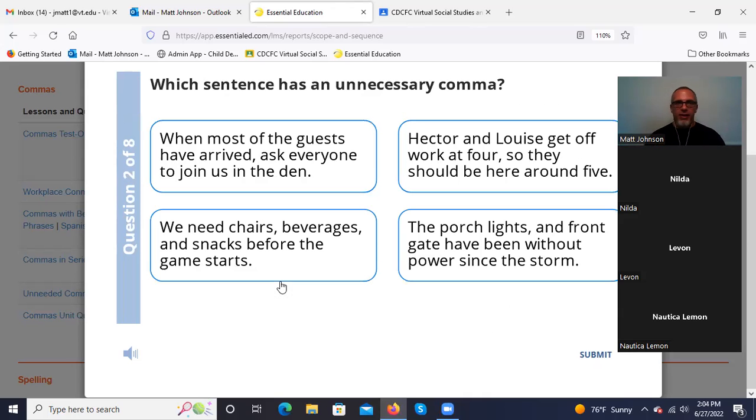Putting a comma between the subject and verb — that's the rule. It should not be one in between your subject and verb. 'The porch lights, and front gate have been without power since the storm' — there's our conjunction. Is that a complete sentence on either side of that conjunction? No, it is not. 'The porch lights' — not a complete sentence; we just have porch lights, part of the subject. That 'and' is just separating two items that make up the subject. So the porch lights and front gate have been without power since the storm — no comma.